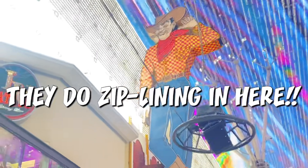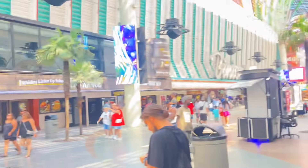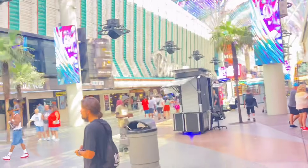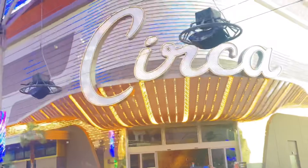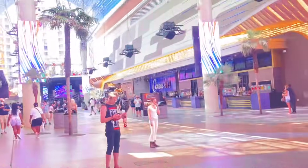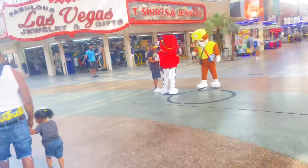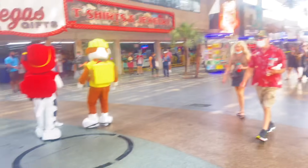Again, y'all, we're still on Freemont Street and they have indoor zip lining. If you go to Vegas, check out this strip because it has central air throughout so you won't be as hot. All the talent out here rents little circles to perform their acts. We caught a couple — here's one right here. That little circle is what they normally rent out to perform their acts. Check it out y'all.